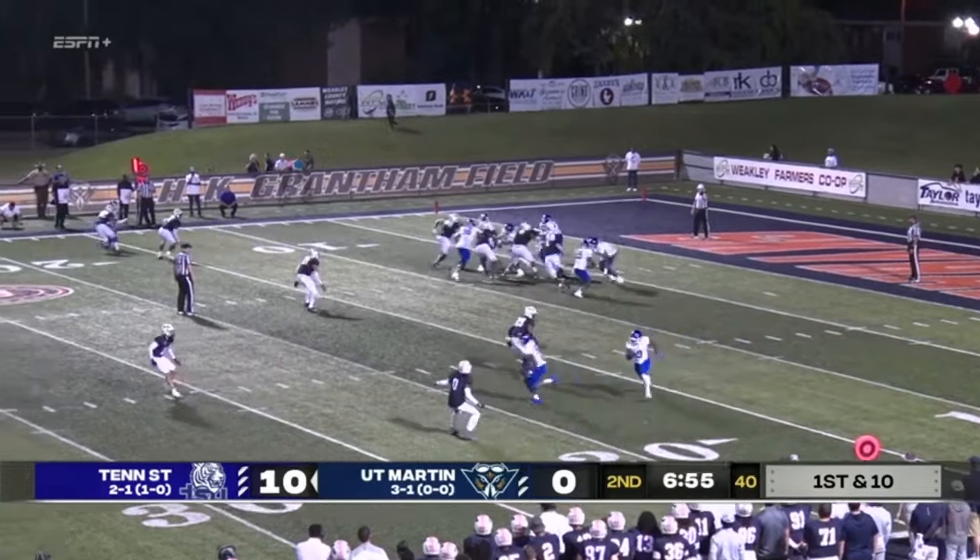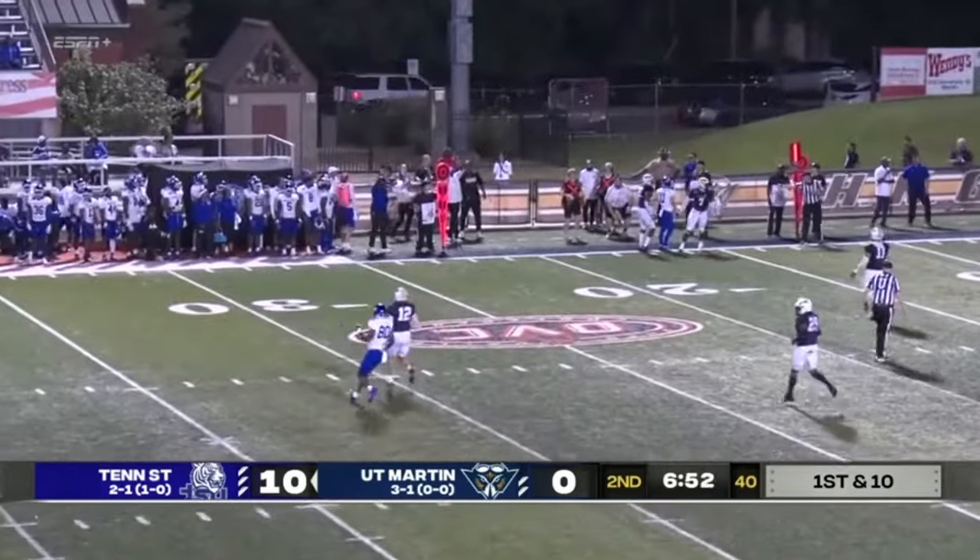DJ Nielsen makes a great catch. Immediate timeout. We'll take a break. Tennessee State 10, UT Martin 7.